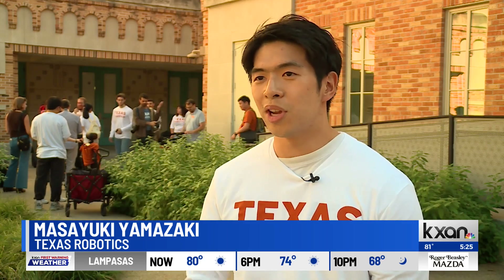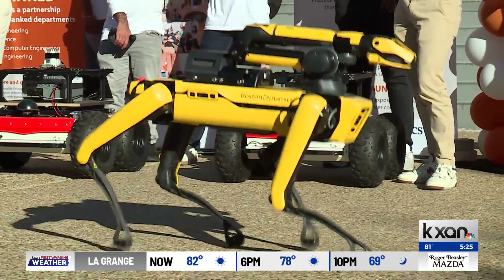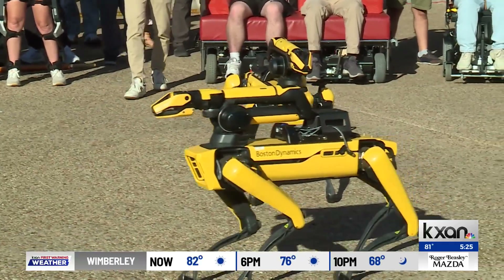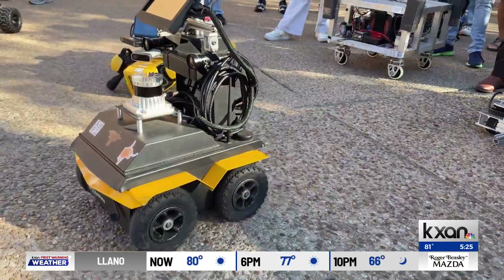Eventually, we try to make our Spot act more in an autonomous way. Masayuki Yamazaki aims to advance these Boston Dynamics-built machines. What we want to do is make our robot more like living animals. For the students, putting their work on display is more than just showing off.